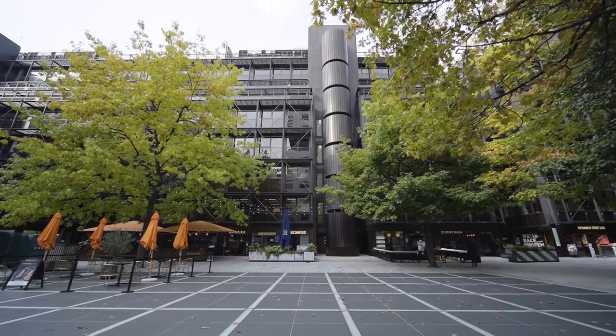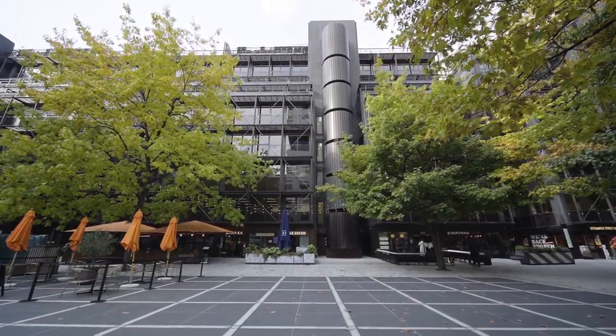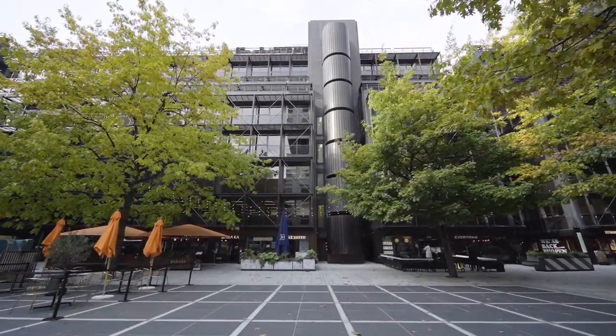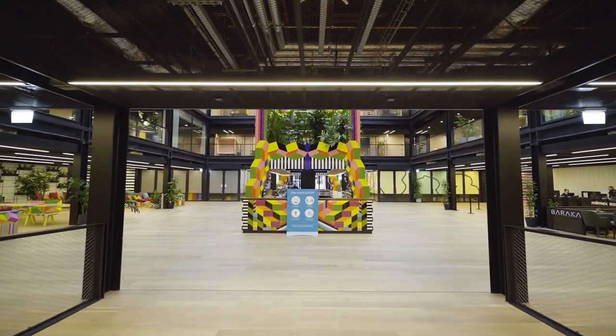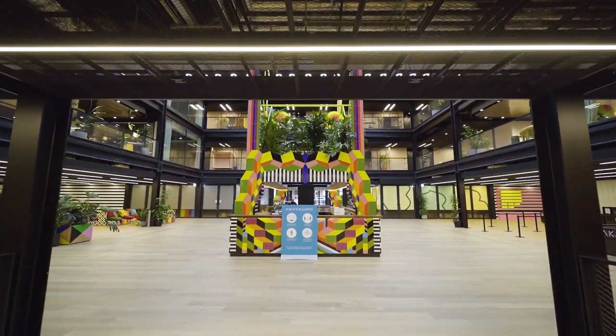From the outside you'll see little change because it's a Grade II listed building. What you will see that's different is the ground floor of the building, which is now open for lots of different restaurants, a cinema, and cafes.